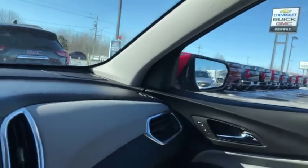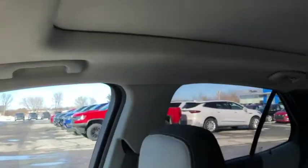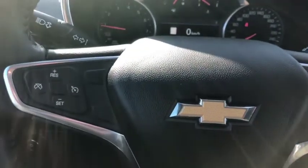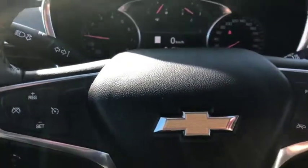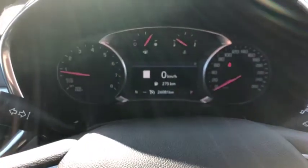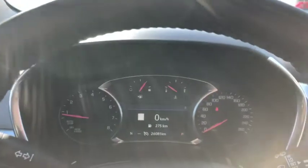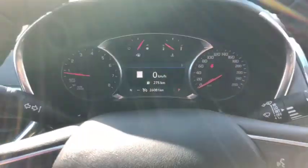There's a nice panoramic sunroof that makes for a beautiful drive. On the steering wheel itself, we've got Bluetooth functions, cruise control, and volume control. This unit only has twenty-six thousand and eighty-one kilometers and is in impeccable condition, with a leather-wrapped steering wheel. Come on down to Seaway GM and take a look at this unit.